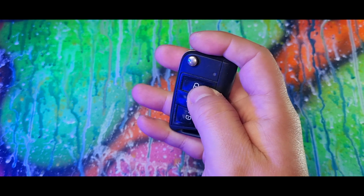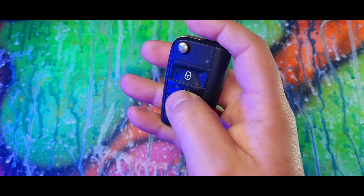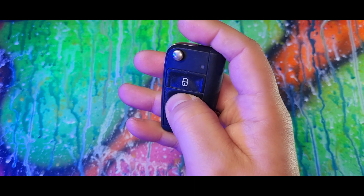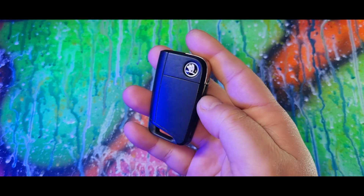If you hold down the lock button, all the windows will go back up. And if you hold down this button, which is the boot release, the boot lid will open automatically as well.